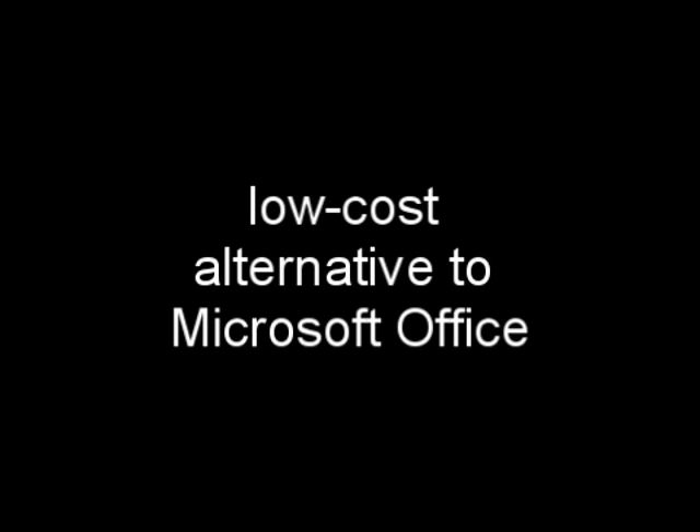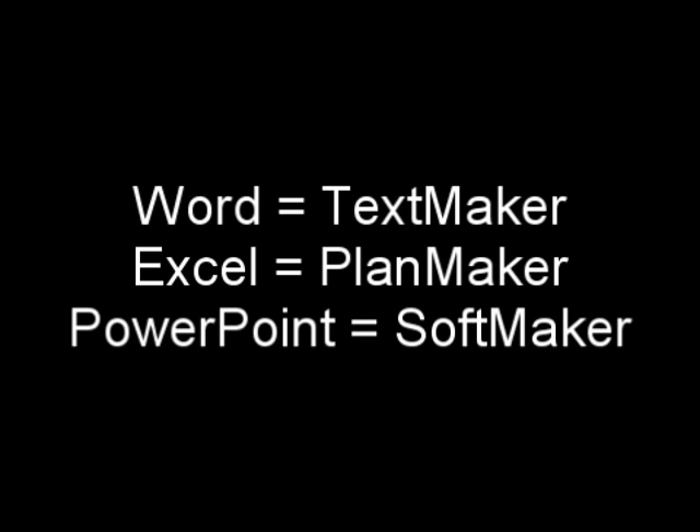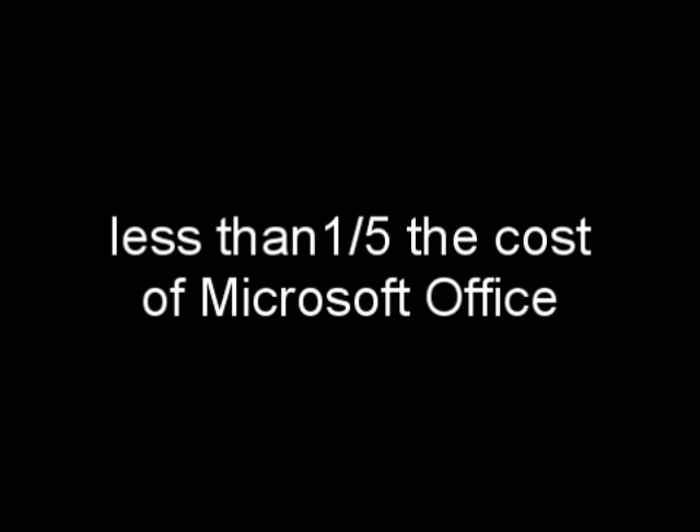Ashampoo Office includes robust word processing, spreadsheet, and presentation programs that each work compatibly with each other and with Microsoft Office files. It's a streamlined application that provides everything you need for day-to-day home or office computer tasks without the added bloat of unnecessary functionality. It's also less than a fifth of the cost of Microsoft Office.